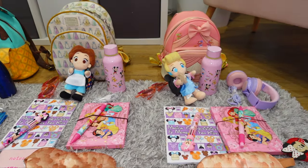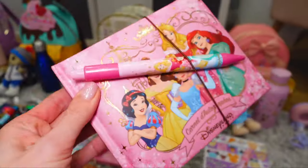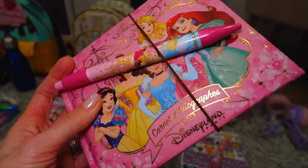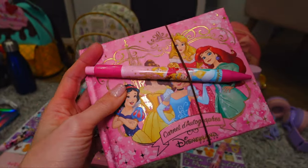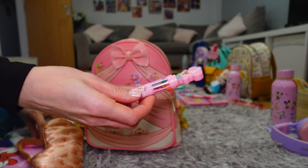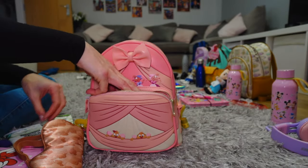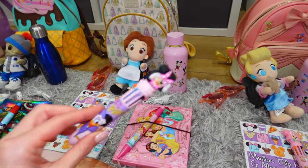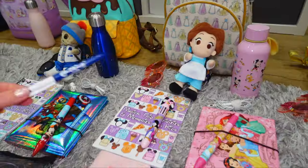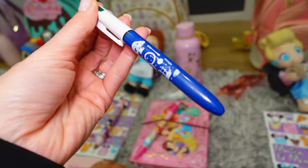Each of them is taking their autograph books, complete with a hair tie to attach a pen. It's also a really good way to hold the correct page open when you're due to meet a character. Each of them has got a clicky pen — I used to really love these as a kid where you'd have lots of different pens in one. Bella and Zara have got a Munchlings Minnie Mouse one, and William has got one from Disneyland Paris.